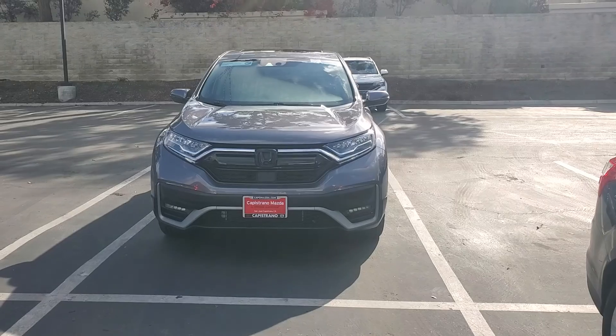Good morning, Tyler. This is Farooz from Capo Mazda. I hope you're having an amazing weekend. I have the CR-V you're interested in right behind me. I'm going to do a quick walk around, tell you a little bit about it, and you can call me back so you can go over any more details or questions you will have. My phone number is 949-394-5603. Let's take a look.